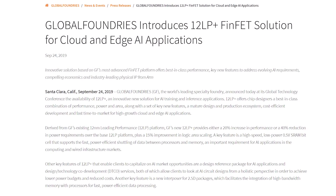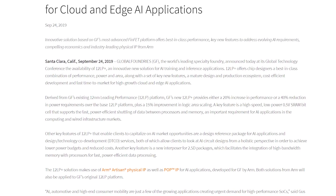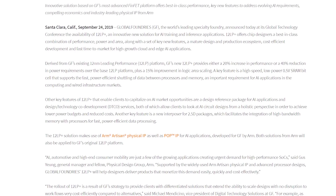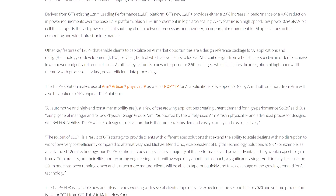The final topic this week: GlobalFoundries has launched a new process node called 12LP+, which takes lessons from their 12LP and 14LPP nodes. It offers improved density and efficiency gains — either a 40% improvement in power at the same performance, or a 20% improvement in performance at the same power, along with a 15% reduction in area for the same transistor count. These are much larger gains than the move from 14LPP to 12LP. The node will be ready for tape-out in the second half of 2020, with volume production expected in 2021.